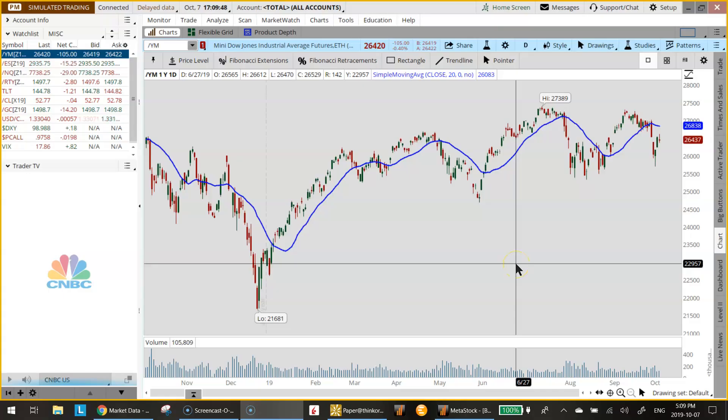Hello again everyone, it's Vince Forer from tradingwinds.com and this is our update for October 7th, 2019. Let's take a quick look at today's markets. It was a fairly uneventful day, but we did start the week with a bit of selling.